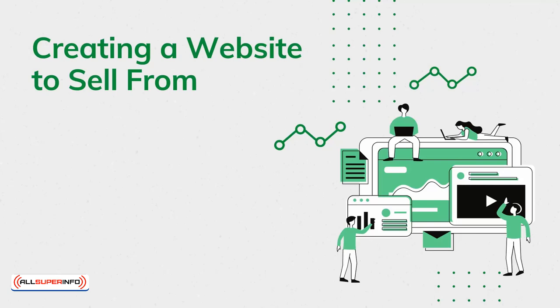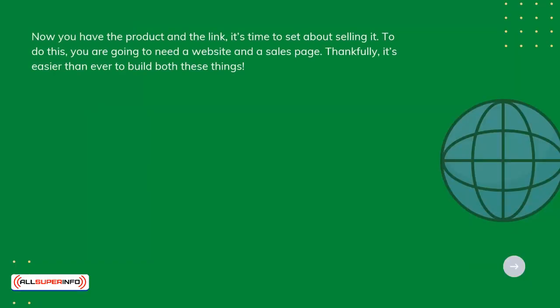Now that you have a product and the link, it's time to set about selling it. To do this, you're going to need a website and a sales page. Thankfully, it's easier than ever to build both these things.